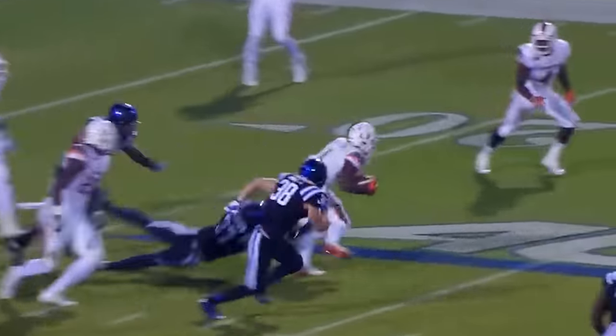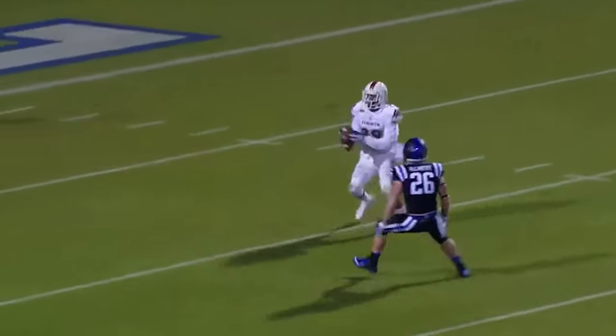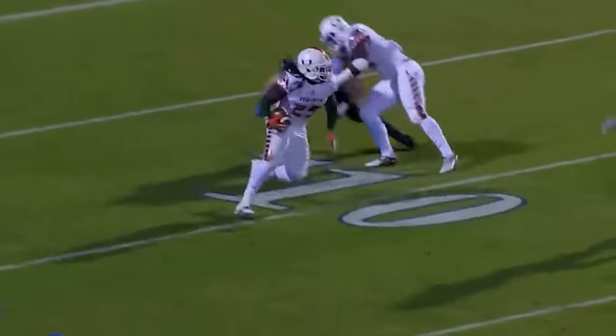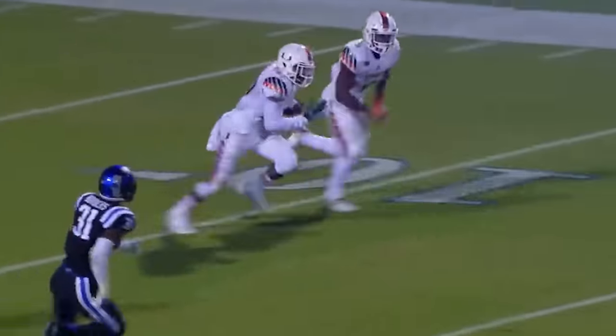It's a game-deciding play. And we talked about the implications earlier — this can decide who gets into the ACC championship game later on this season. It's a game changer. Boy, it's never over till it's over. That's why they say it.